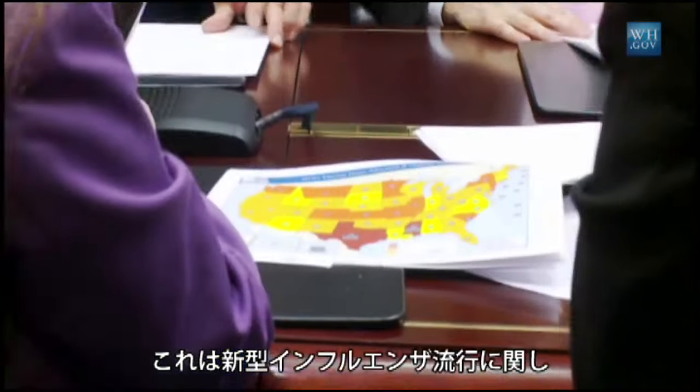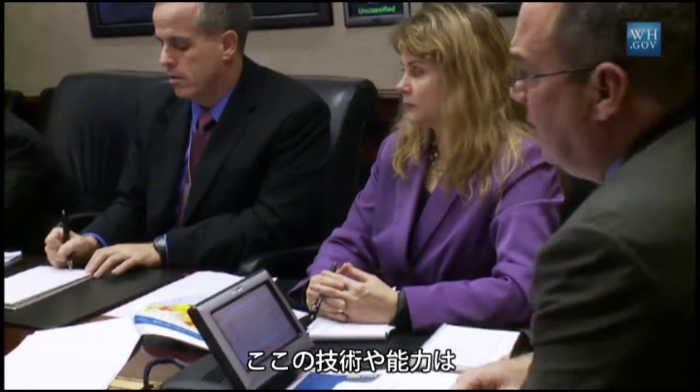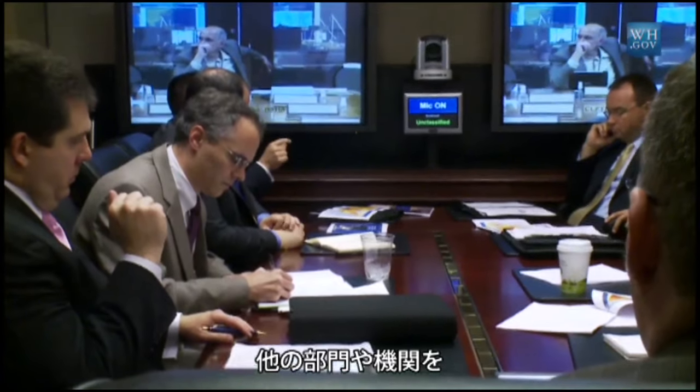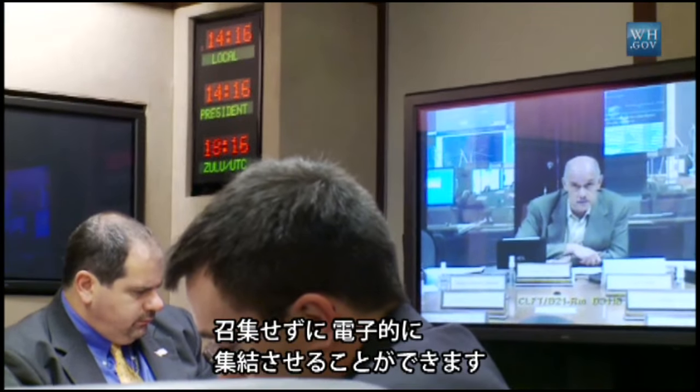This is an interagency meeting on H1N1 pandemic, so it has interagency representatives from the executive branch, departments and agencies. They have the technology and capability to bring in other departments and agencies electronically, as opposed to having folks face-to-face.